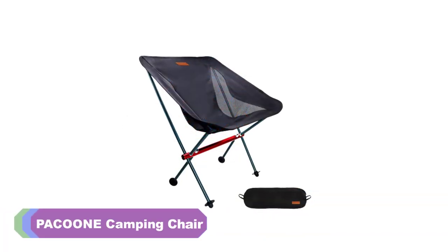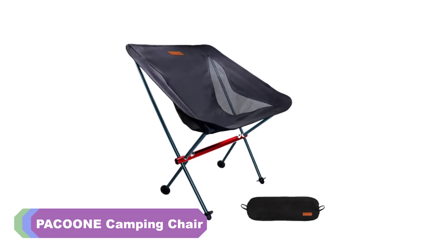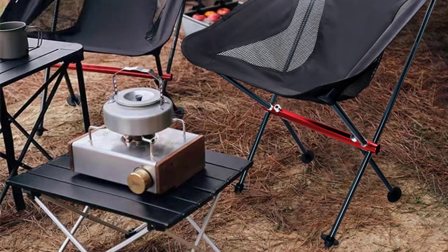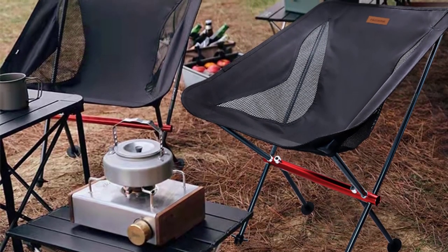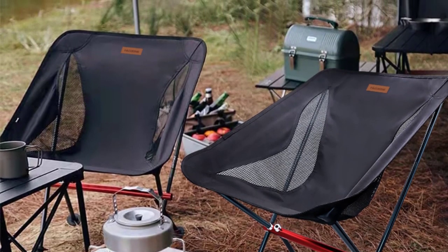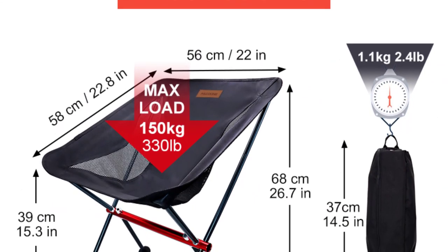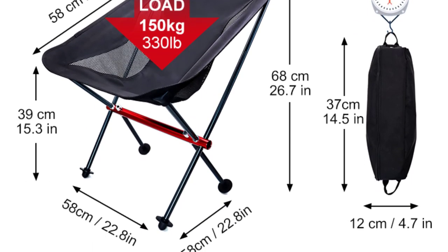Number 2: Pacoon Camping Chair. I recently had the opportunity to try out the Pacoon Camping Chair, and I must say I was thoroughly impressed with its performance and features. As an avid outdoor enthusiast, I've used many camping chairs in the past, but this one stands out for several reasons. First and foremost, the Pacoon Camping Chair is incredibly lightweight, weighing only 1000 to 1300 grams. This makes it easy to carry around and transport, especially when you're hiking or backpacking to your campsite. Despite its lightweight design, the chair doesn't compromise on durability — it feels sturdy and well-built, capable of handling a load-bearing capacity of 150 to 200 kg.